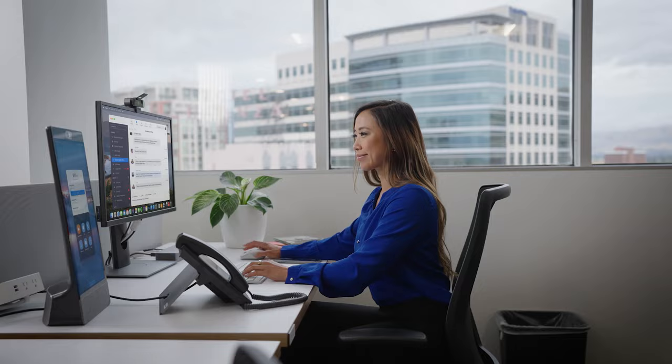Number three: design different types of hybrid workspaces. Every user works differently, so make sure you design your hybrid workspaces to meet those demands.